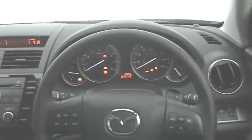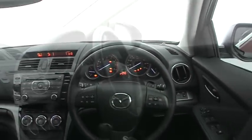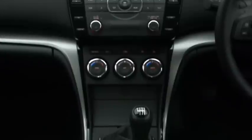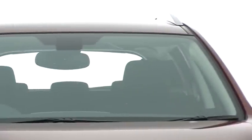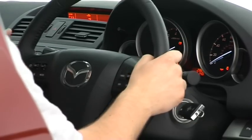With its circular air vents, cowled dials and splashes of metallic trim, the Mazda's cabin has a sporty feel. The dashboard is mostly user-friendly, visibility is good and there's a wide range of adjustment on both the driver's seat and steering wheel.